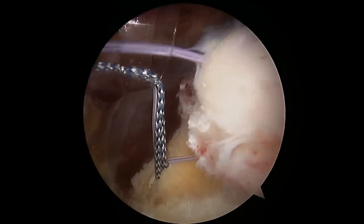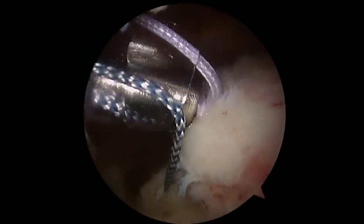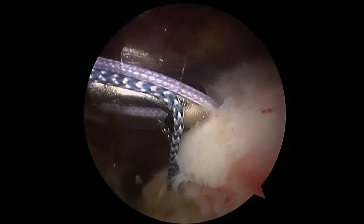I retrieve the sutures from outside of the body and then tie a special knot called an arthroscopic knot — a sliding type of knot that we then use to slide into the body and reattach that tendon back down on the bone.